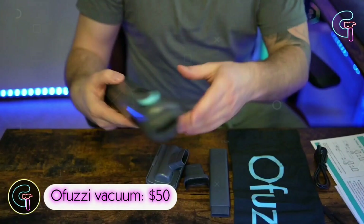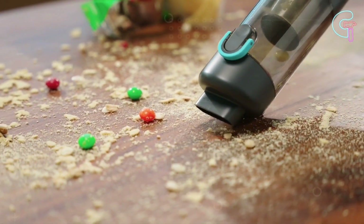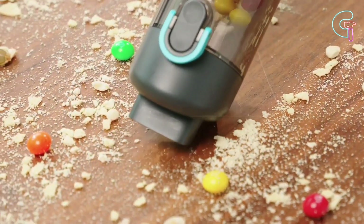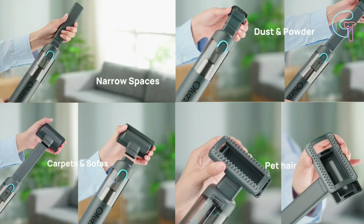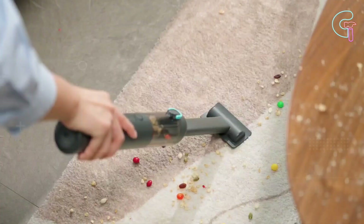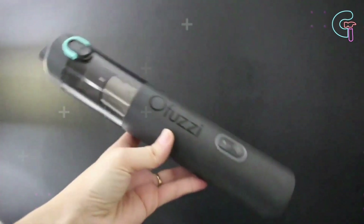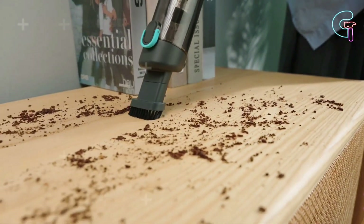Ofusi Vacuum. Weighing only 1.2 pounds, this portable vacuum cleaner is the ideal cleaning tool. Cleaning any surface is simple with the four adaptable attachments included — whether dealing with tight places, couches, carpets or any other area. Its high suction delivered by its powerful motor ensures that no dust is left behind.